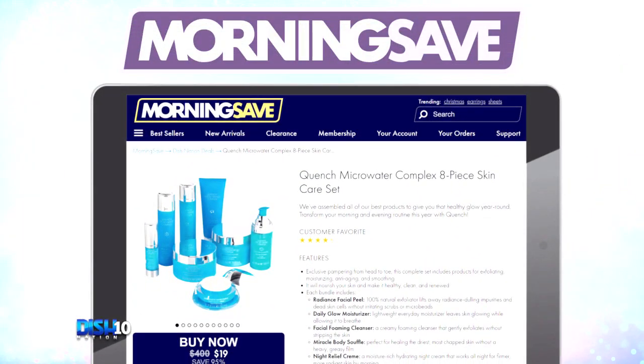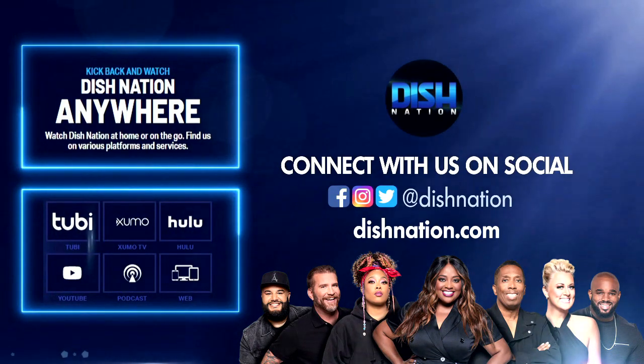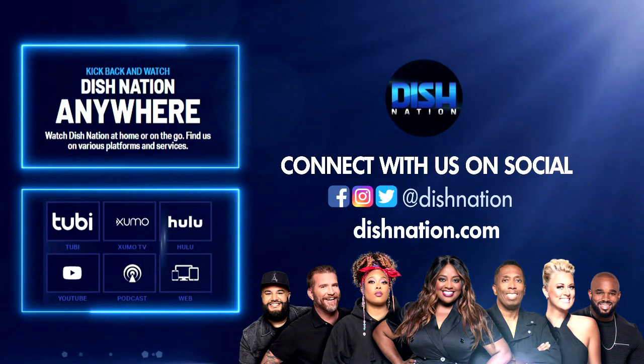You know what to do — just go to MorningSave.com and tell them Dish Nation sent you. Don't forget to hit us up on social media. We're on all these platforms at Dish Nation. We'll see you there.